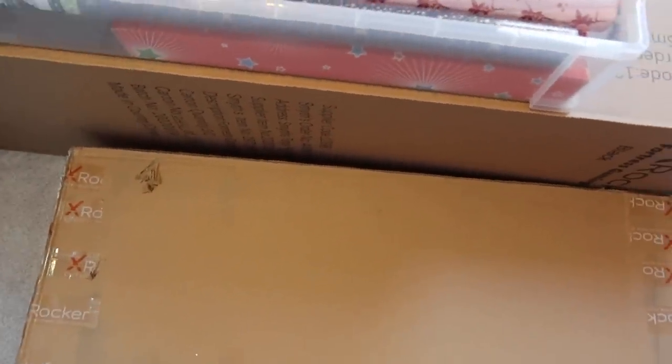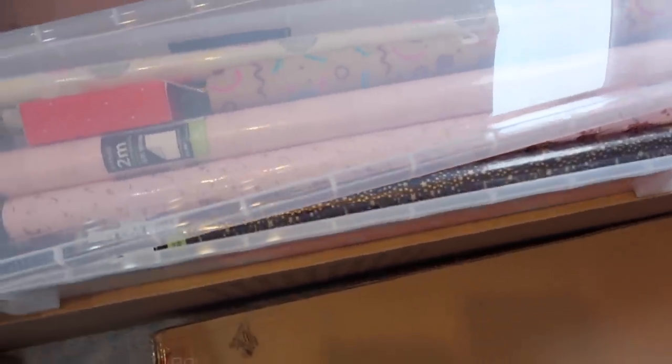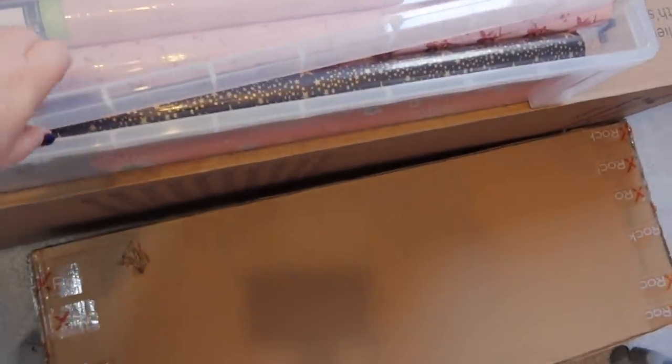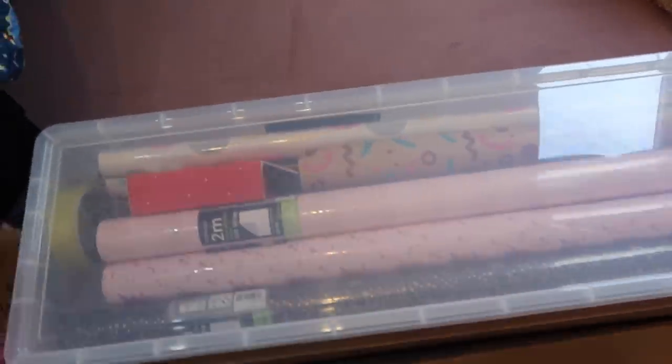These two boxes here hold my boy's bed — he is having a whole new bedroom. We're going to paint it, put a new bed up, all new decorations. I may even get new carpet — I need to move the bed first to see what the carpet's like underneath. Everybody get one of these wrapping paper boxes — it's going to change your life. It fits in perfectly here.